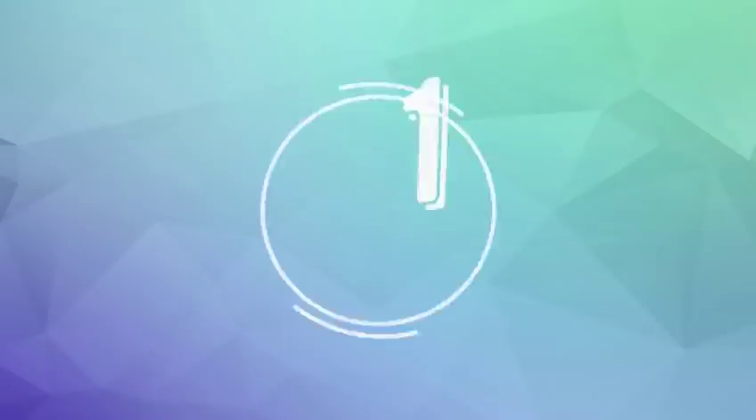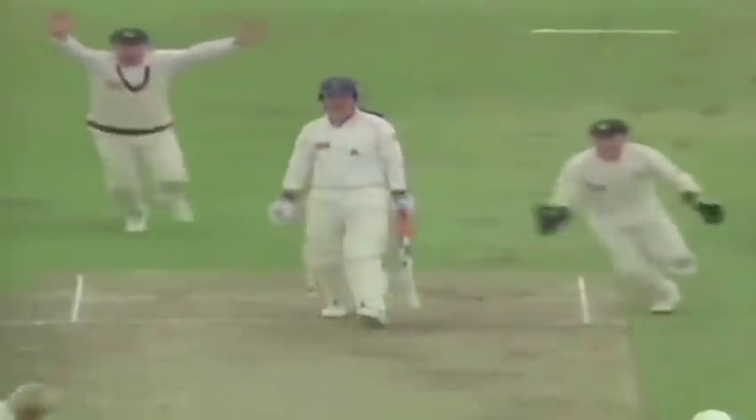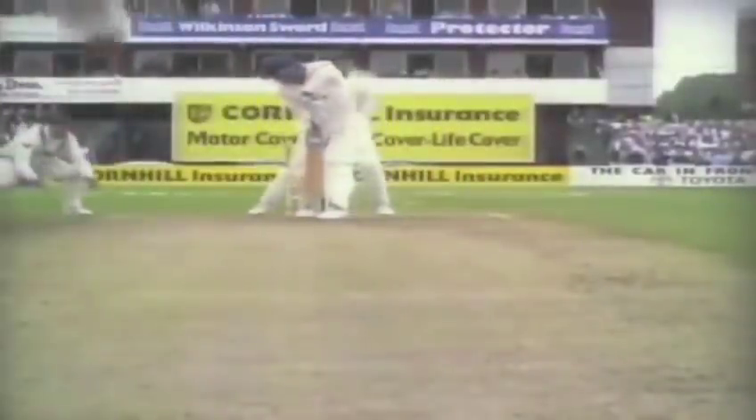That one spun a long way. First ball in test cricket in England for Shane Warne — and he's done it. He started off with the most beautiful delivery. Gatting has absolutely no idea what has happened to it; he still doesn't know. He asked Kenny Palmer on the way out. Kenny Palmer just gave him a raised eyebrow and a little nod, and that's all it needed. Well, that has turned about two and a half feet. Gatting can't believe his eyes — Gatting, one of the better players of spin bowling in the world. The ball pitches well outside leg stump.